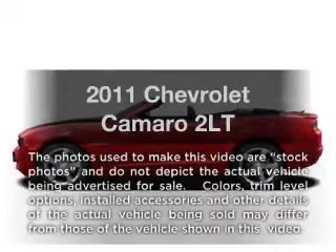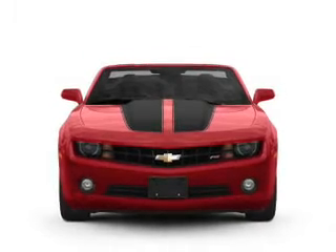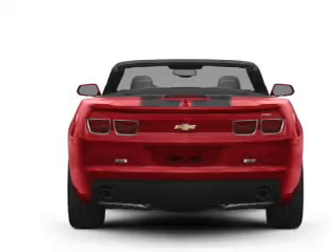Get noticed in this 2011 Chevrolet Camaro. Travel the roads in style and comfort in this great vehicle. With a reliable six-cylinder engine connected to a smooth-shifting transmission, the anti-lock braking system will help deliver you safely to your destination.